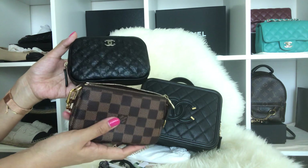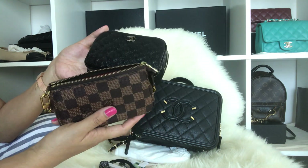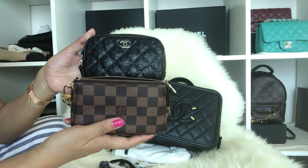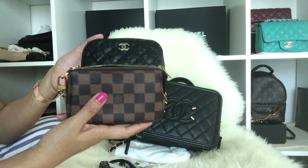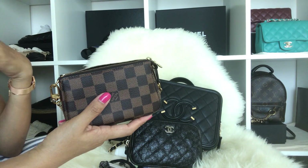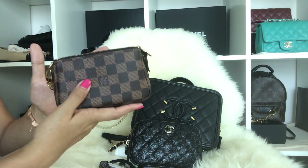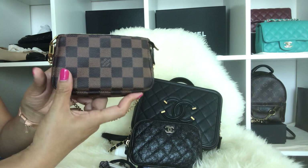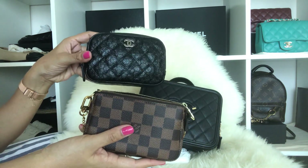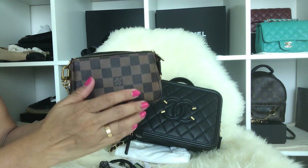You can never go wrong with either the Louis Vuitton mini pochette or the Chanel cosmetic pouch — they're both really worth the money and very useful. I've seen them reviewed a lot on YouTube and they're considered good investments. That's my review of the Chanel cosmetic pouch versus the Louis Vuitton mini pochette. Hope you liked this video, give me a thumbs up, and thank you so much for watching!